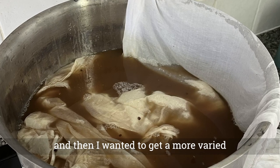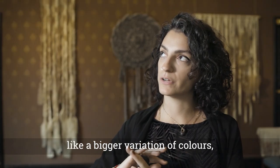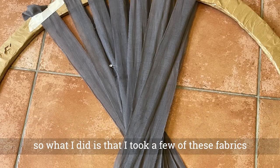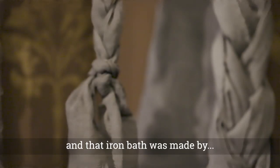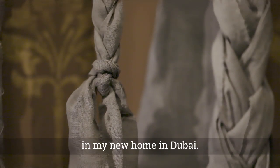I wanted to get a bigger variation of colors, so what I did is I took a few of these fabrics and shifted the color using what we call an iron bath. That iron bath was made with the rusty nails that I found in my new home in Dubai.